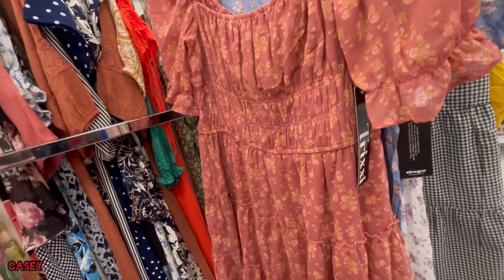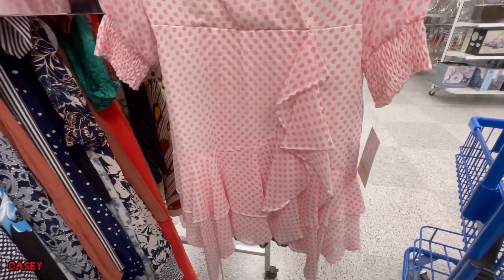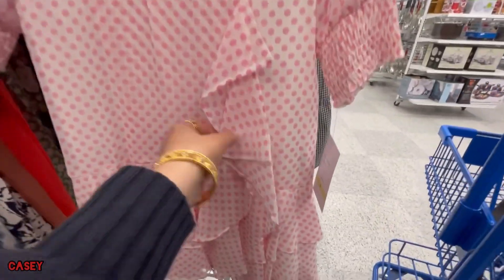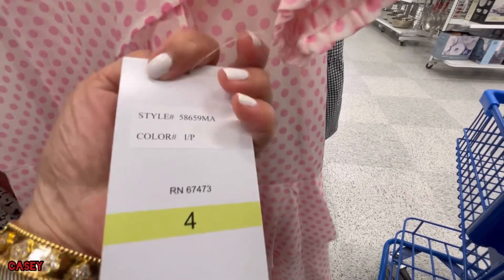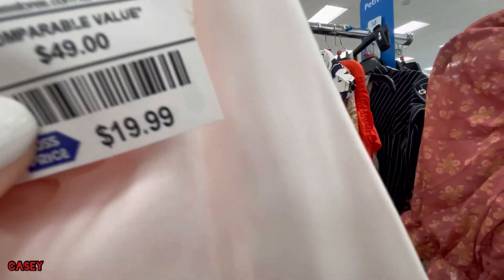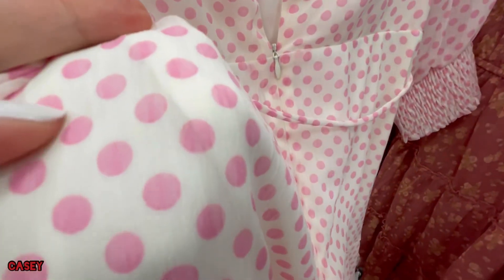And then we have this white and pink polka dot — this one is really nice. It has these ruffle details. This is $19.99 — it has a zipper at the back, wear belt. That's the fabric.